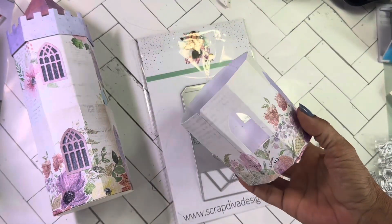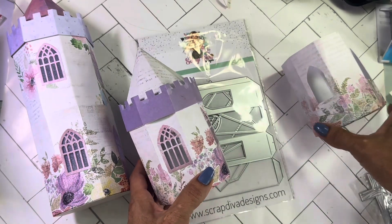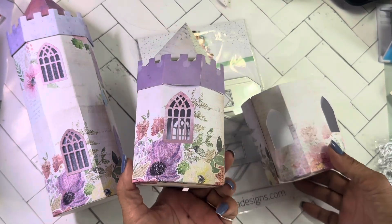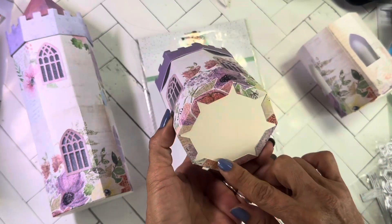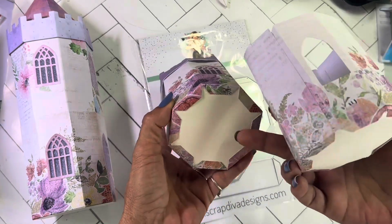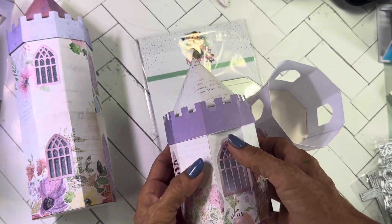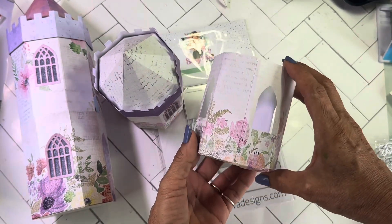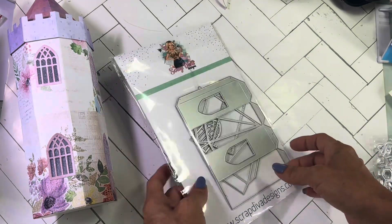I wanted to share this: I originally picked up a dupe on AliExpress, but then I saw Scrap Diva Designs' video saying she does not have a store there. That's what I suspected because the quality was poor — I returned it and went to her actual store. The AliExpress one: the top wouldn't fit on the bottom, there were lots of gaps, it just didn't fit at all. So no AliExpress for Scrap Diva Designs — go with the original.